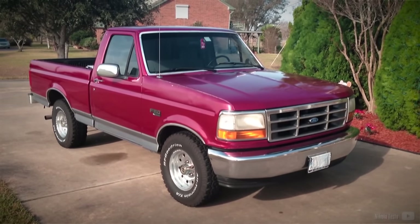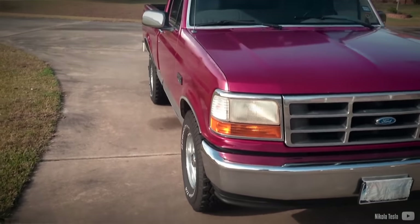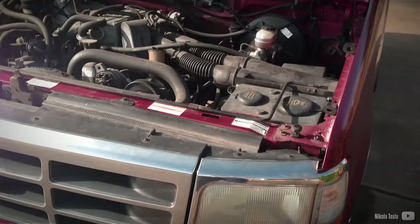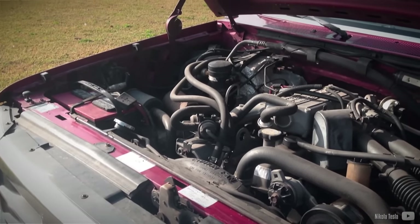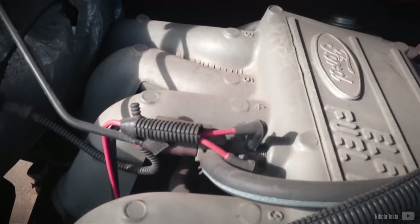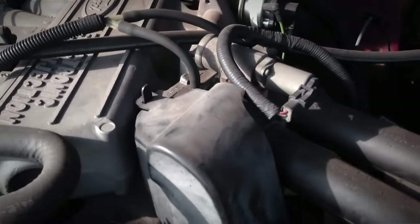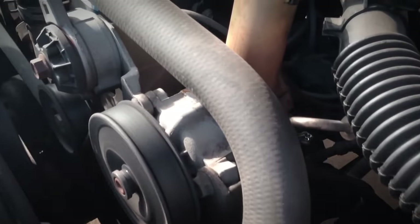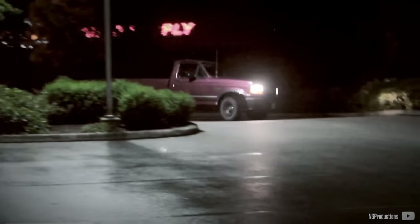The 4.9L engine designation was unveiled in 1978, followed by the integration of a microcomputer control unit and OBD1 diagnostics in 1981, marking a technological leap forward for the engine. However, it was in 1987 that the most noteworthy advancement was made with the introduction of electronic fuel injection and a heightened compression ratio of 8.8:1. While the engine previously relied on a single simple carburetor, it was eventually replaced by a fuel injection system, although the engine had entered the last stage of its lifespan.